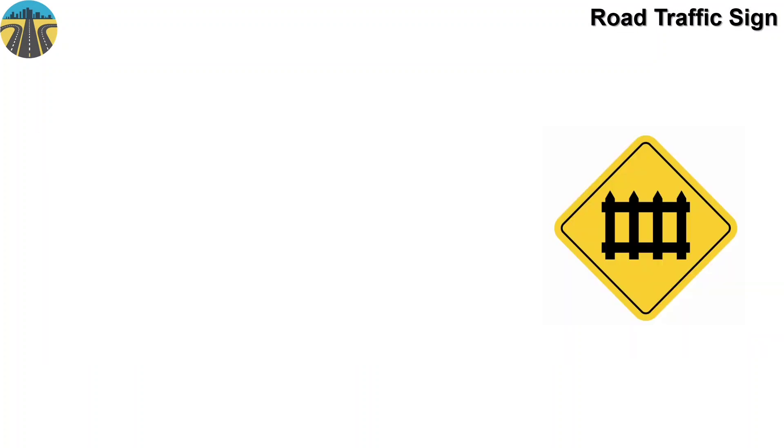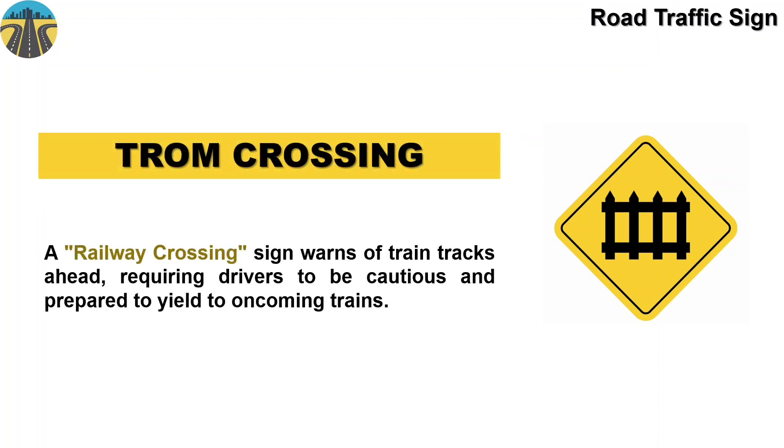This sign means railway crossing. A railway crossing sign warns of train tracks ahead, requiring drivers to be cautious and prepared to yield to oncoming trains.